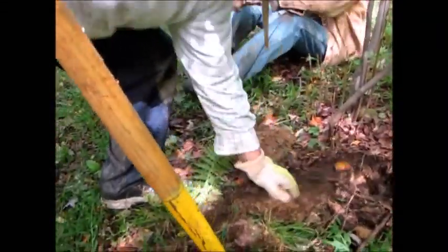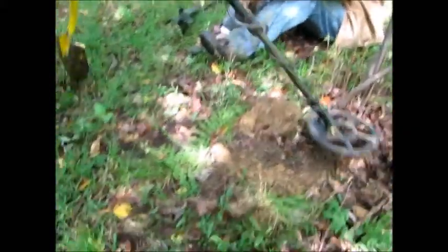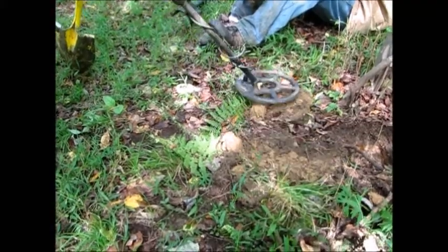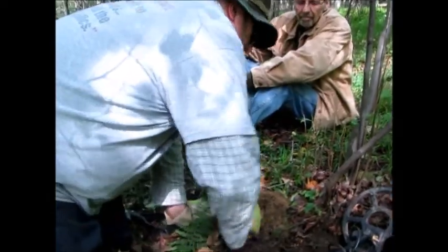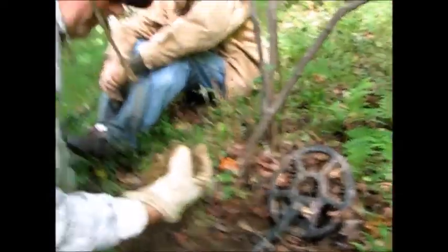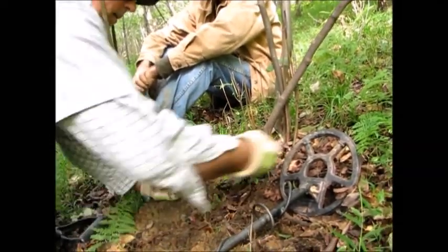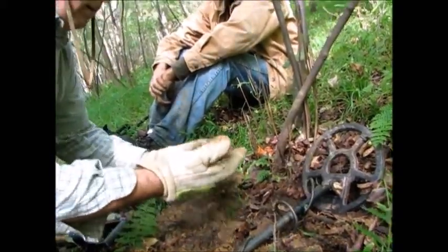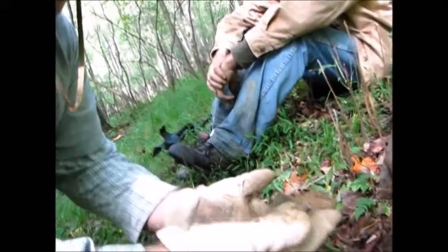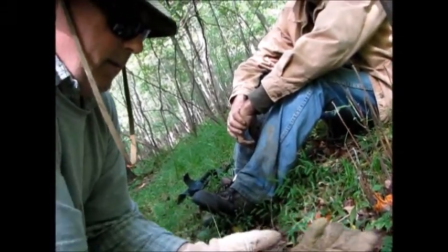Let's find out. It's in that dirt there. Okay, Bill, what do we got? There it is. It was just what you said.